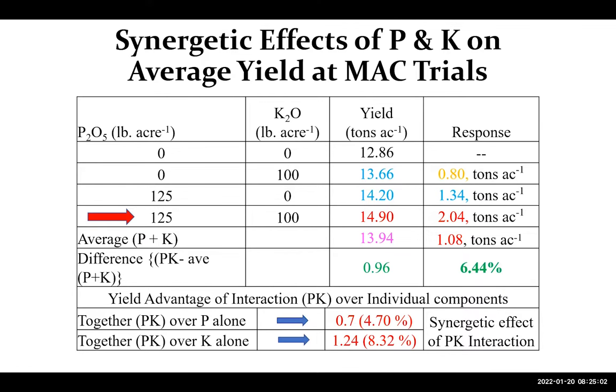To summarize the bottom line: the combination of phosphorus at 125 lb/acre and potassium at 100 lb/acre can give about a two-fold increase in yield, and phosphorus plus potassium combined over potassium alone can give about one and a quarter ton overall. You can multiply this tonnage by the price per ton to calculate the economic benefit and compare it to the cost of fertilization.